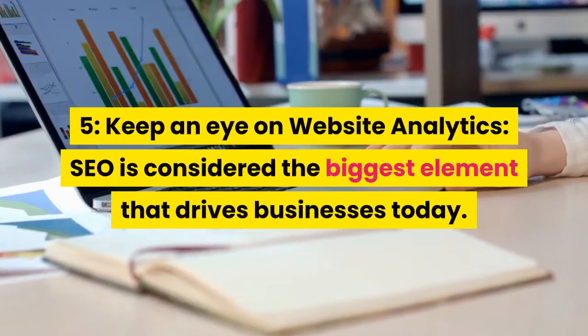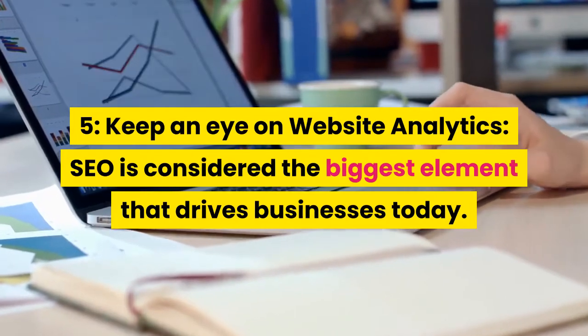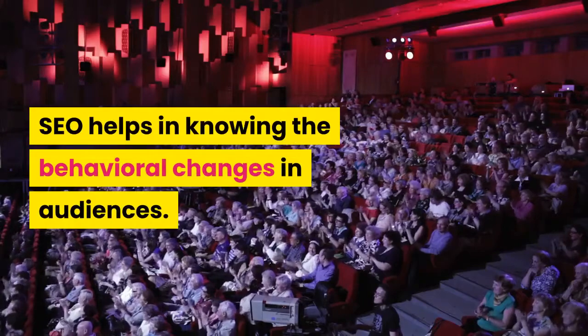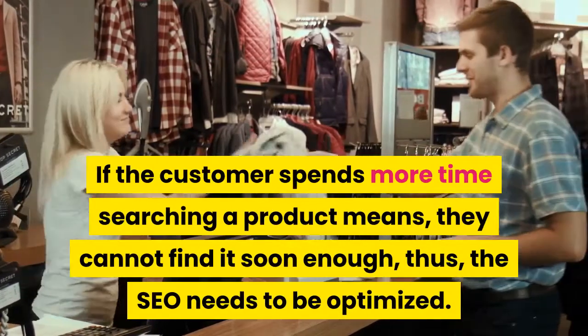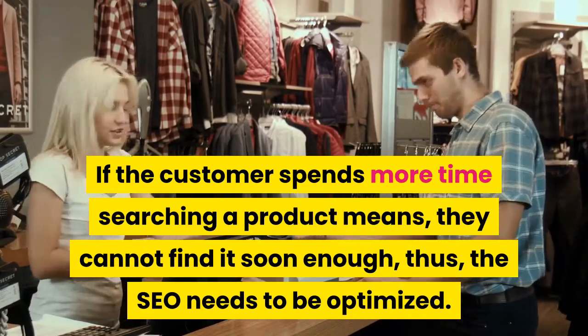Tip 5: Keep an eye on website analytics. SEO is considered the biggest element that drives businesses today. SEO helps in knowing the behavioral changes in audiences. If a customer spends more time searching for a product, it means they cannot find it soon enough — thus the SEO needs to be optimized.